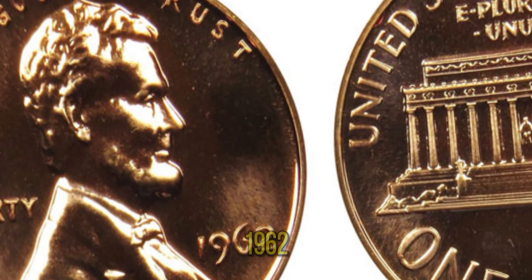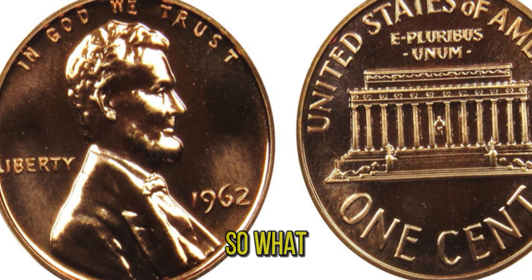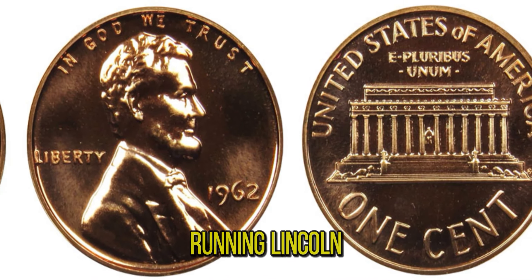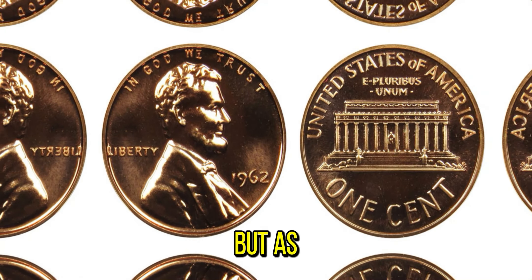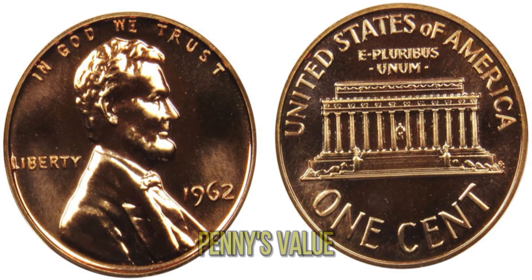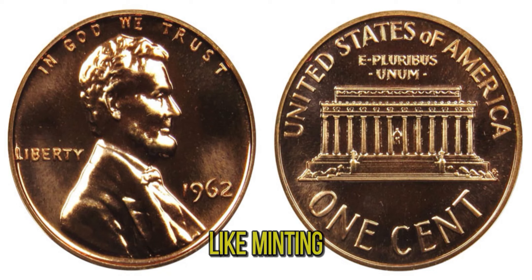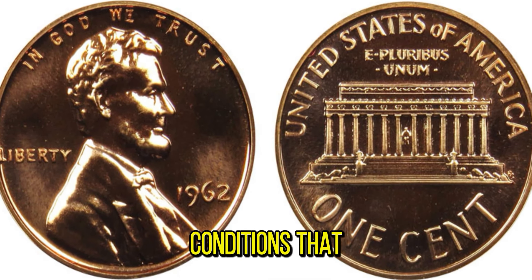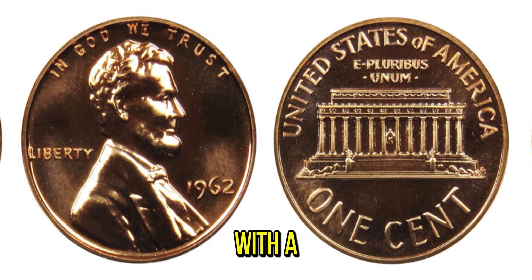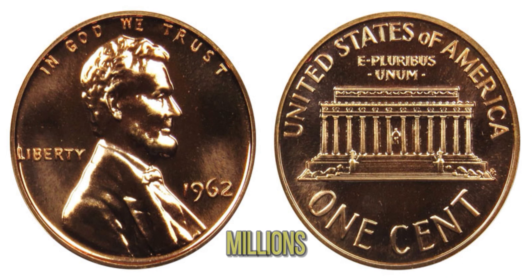We're diving into the fascinating world of the 1962 Lincoln penny — a penny that's worth more than a million dollars. The 1962 Lincoln penny, part of the long-running Lincoln cent series, was minted in large quantities. But as with many coins, some errors and rare variations can make them incredibly valuable to collectors. Most 1962 pennies are common, but a few have special attributes like minting errors, rare metal compositions, or pristine conditions that can skyrocket their value. Finding a 1962 Lincoln penny in mint condition — especially one with a rare error — is like finding a needle in a haystack, with collectors willing to pay top dollar, sometimes reaching into the millions.